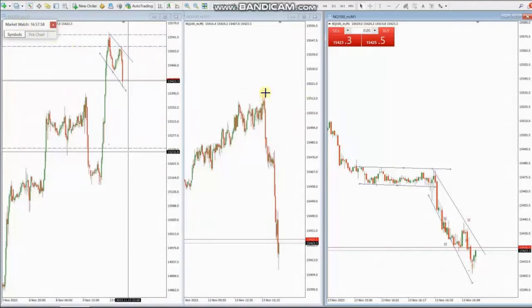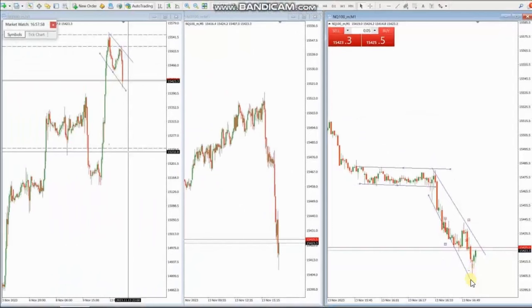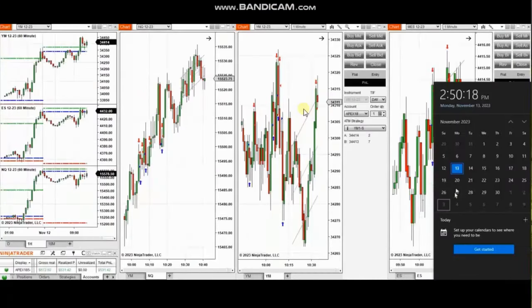We can see the downtrend channel in the structural chart that has good momentum. Using the one-minute trading chart, she identified two areas of sell-short entry, entered and managed them, and closed them with exit strategy number one with profit. Thank you ES for sharing your trades with us.